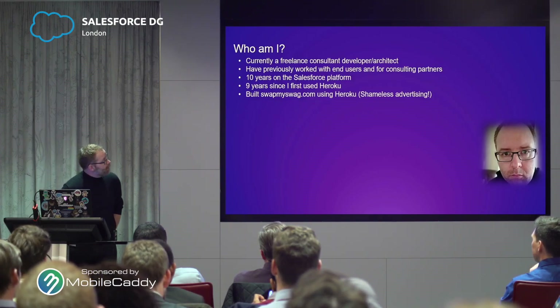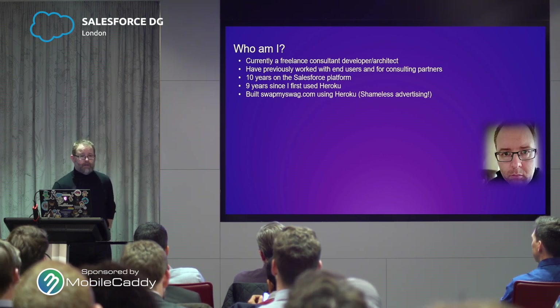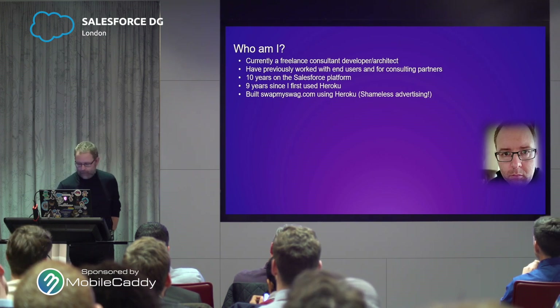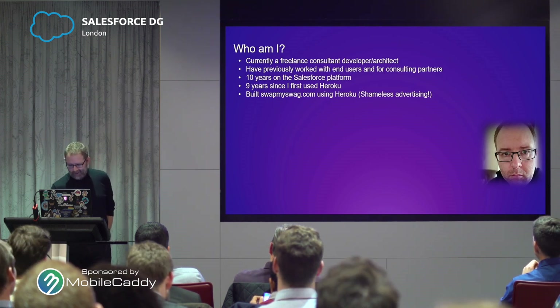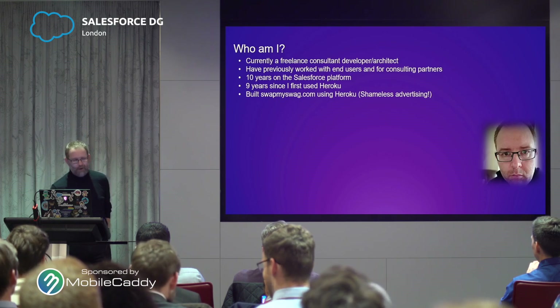Because I'm completely sad, I've done some Heroku in my spare time as well. I've got a little site called swapmyswag.com. So if you've got three of the same sticker and someone else has got three of the same sticker and you want to trade it in, drop by the site. No stickers, plushies, t-shirts, coffee mugs, water bottles — and some people, how dare they, have started loading some non-Salesforce swag on there now.